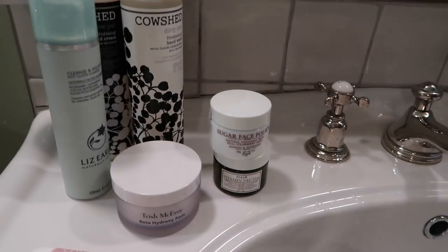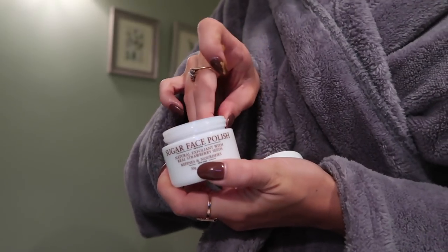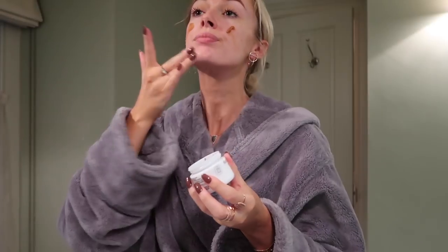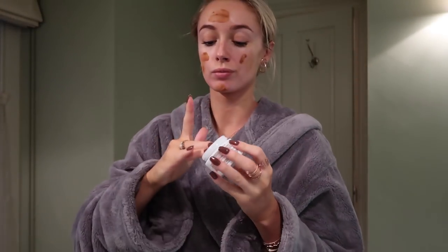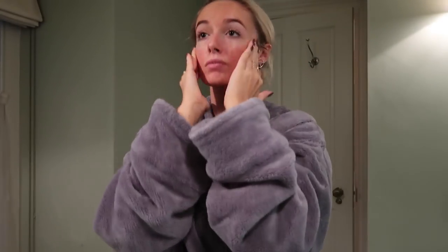Then I reach for the Sugar Face Polish from Fresh. The brown sugar particles naturally seal in moisture as well as gently buffing away any dull skin. Other ingredients include wild strawberry, packed with vitamin C to brighten the skin. I find it leaves my complexion beautifully radiant. I massage it in, gently exfoliating, and then leave it on the skin for about 5–10 minutes while I prepare my bath.